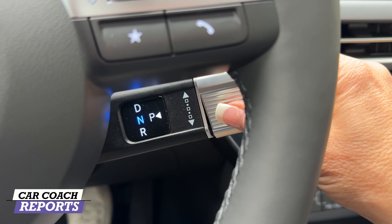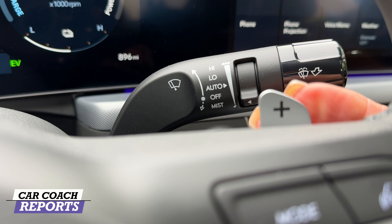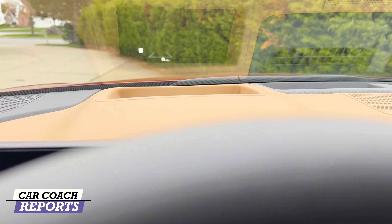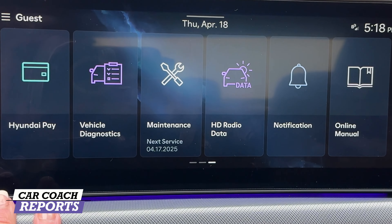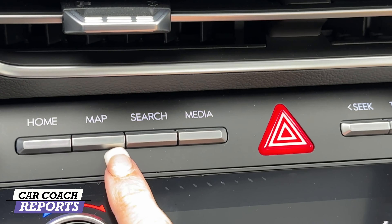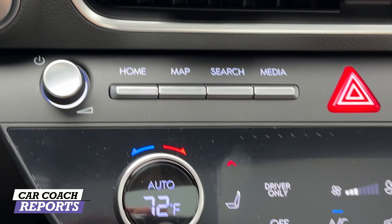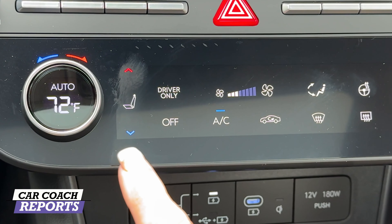The steering column shifter has positions for Park, Drive, Neutral — useful for going through a car wash — and Reverse. Paddle shifters have been added for regenerative braking, which is great for keeping the battery charged. Everything else is as expected from Hyundai. The head-up display is crystal clear and easy to read. Customizable screens include everything you need, and your owner's manual is accessible right here. There's a home button, map, media search, a volume dial, and real tuning controls — I love having physical dials.